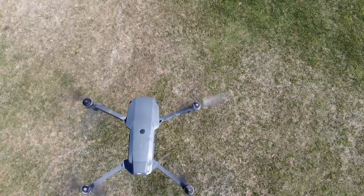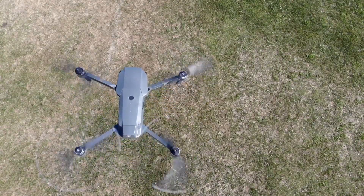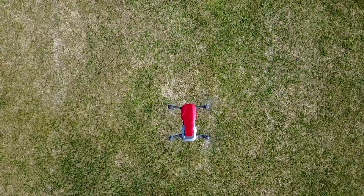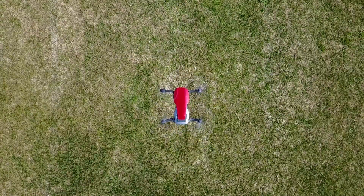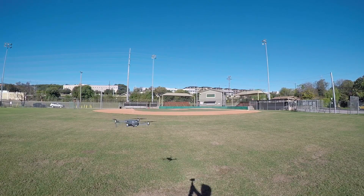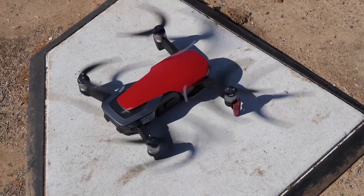In this corner, weighing in at 734 grams, the champ, the drone in the zone, the Mavic Pro. And in this corner, weighing in at 430 grams, the challenger, the new kid, the Mavic Air. Time for the ultimate showdown. So put it in sport mode, spin up your props, and get ready to rumble.